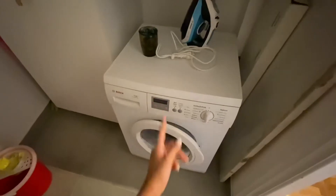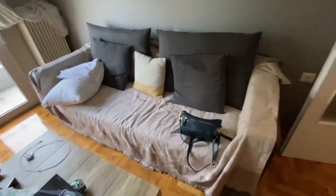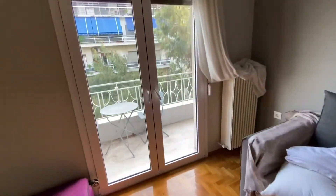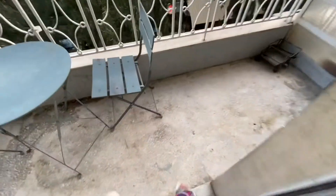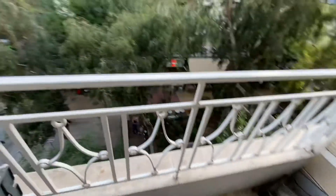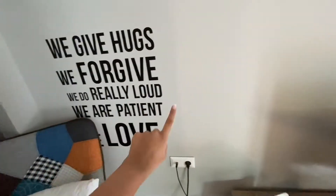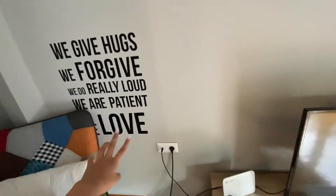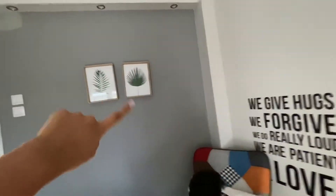The laundry room just has a washing machine and some other stuff. Over here we have the living room, which is a bit messy, but there's a sofa and a nice painting. This is our view and I'm literally in love with it. We have our suitcases here, a little TV, and I love this sign that says 'We give hugs, we forgive, we are patient, we love.' There's also a sofa and two little grey frames.